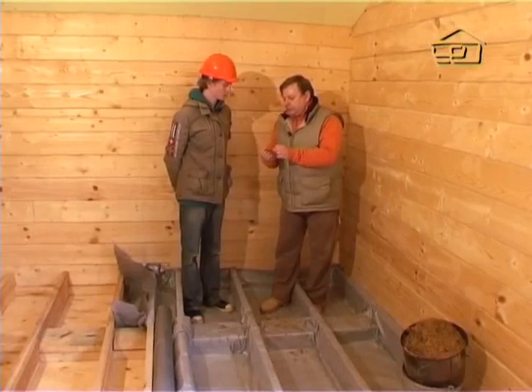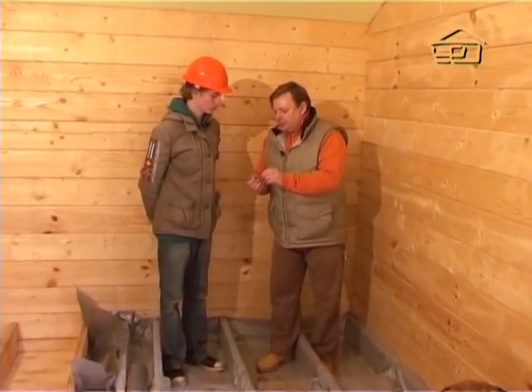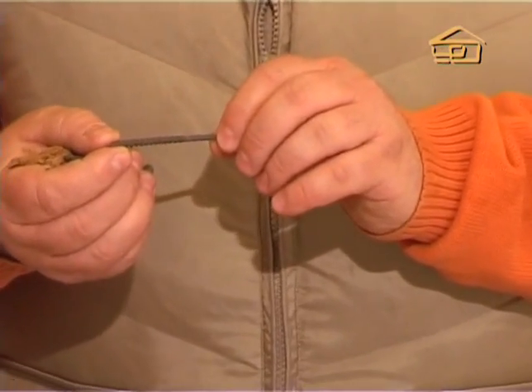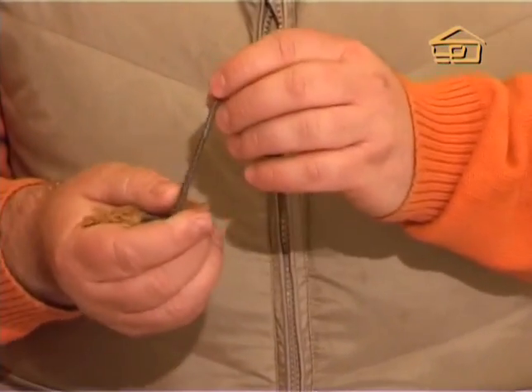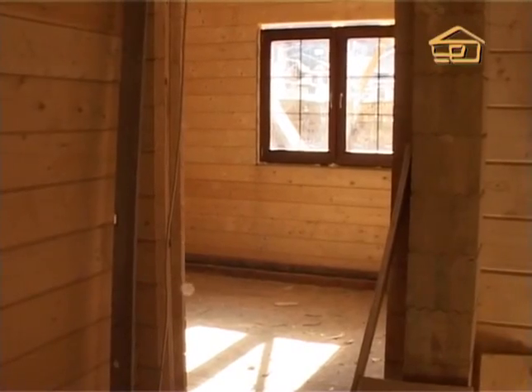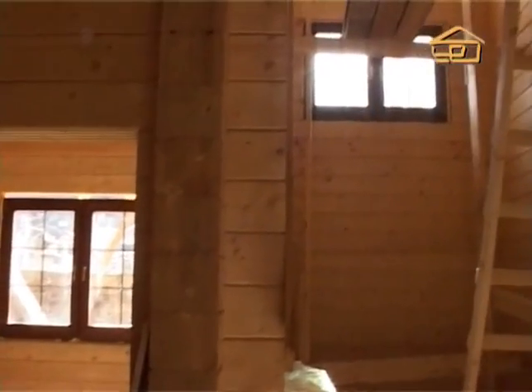Wood self-tapping screws differ from regular screws in that the spacing between the thread ridges is much greater. Wood has a fibrous structure, and for a screw to hold well in wood, it does not need a fine thread. This whole house is assembled with self-tapping screws — they are not expensive enough to avoid using everywhere.